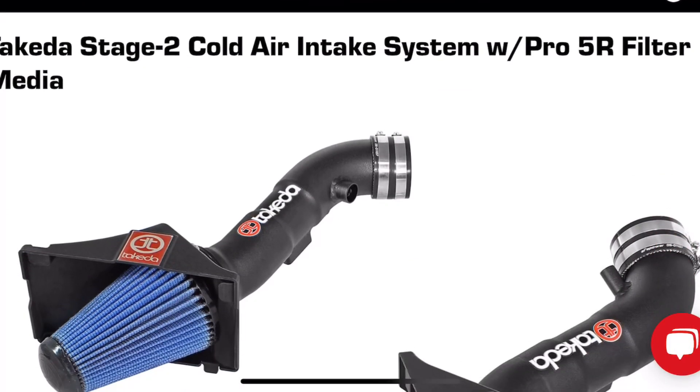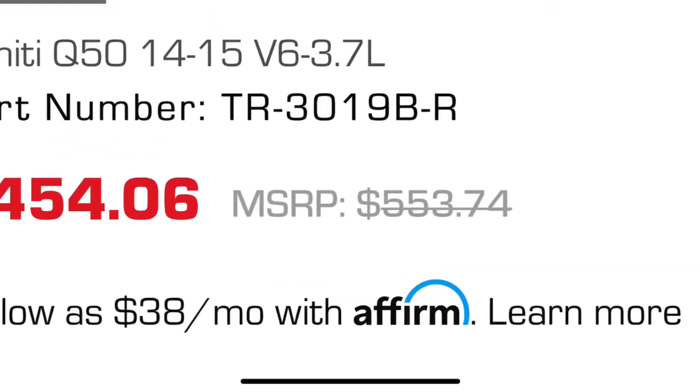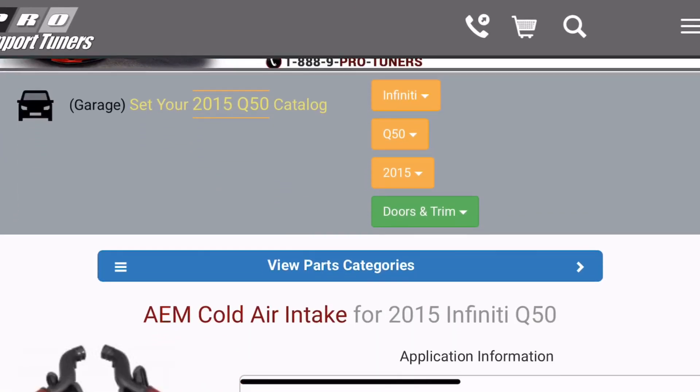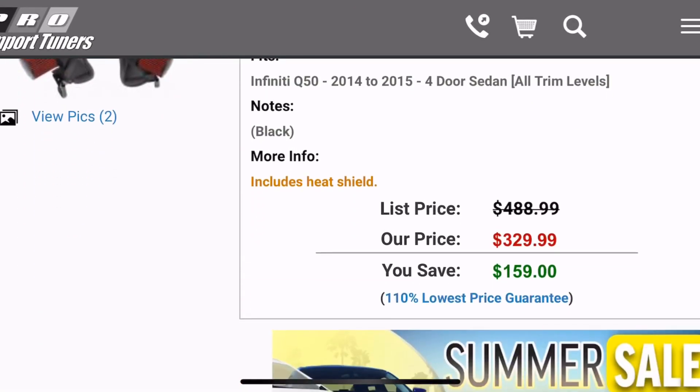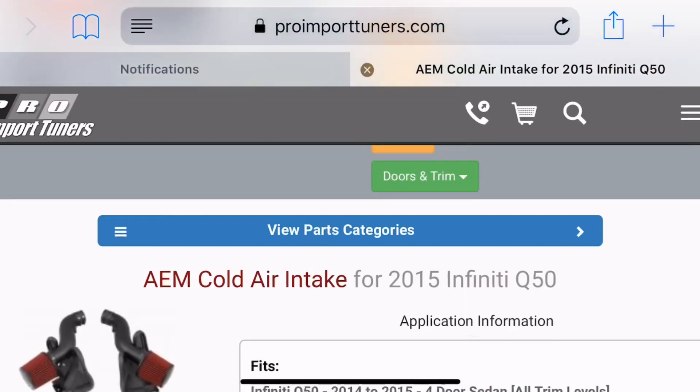The first and most popular one is the Takeda Intakes by AFE, about $454 — they claim 11 horsepower, a perfect example. Another common one is the AEM Cold Air Intake System at $329. But the one thing you have to remember is the people advertising these numbers have an agenda — they're trying to sell the part. We see stuff like this advertised all the time, claiming 12, 13, 15 horsepower from just installing these intakes. It's been dyno verified and all that, but it's just not true.